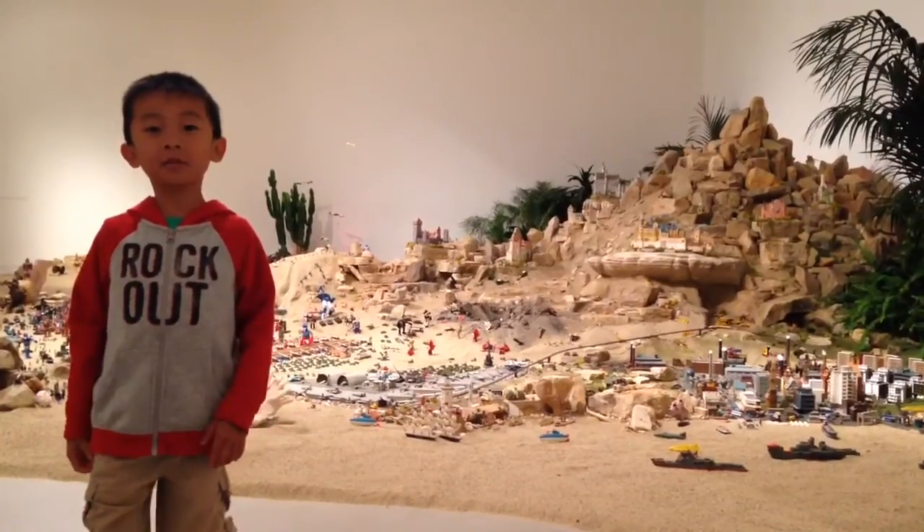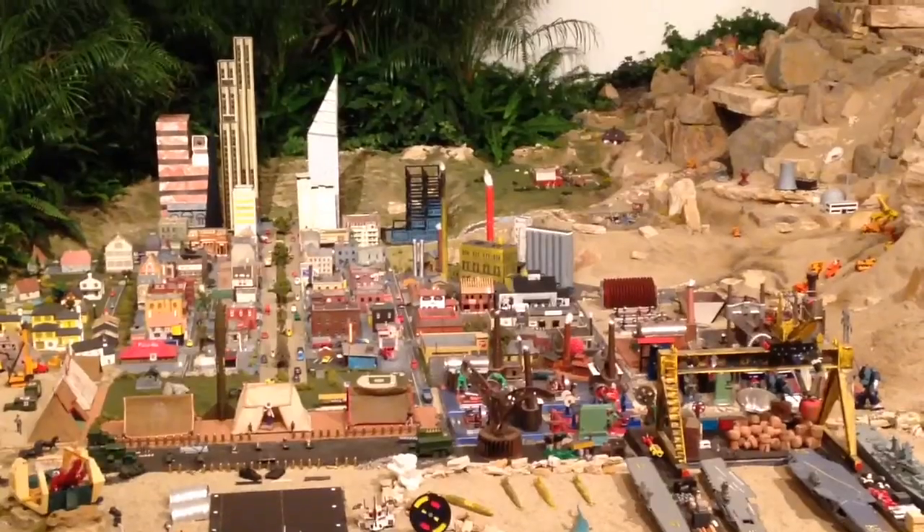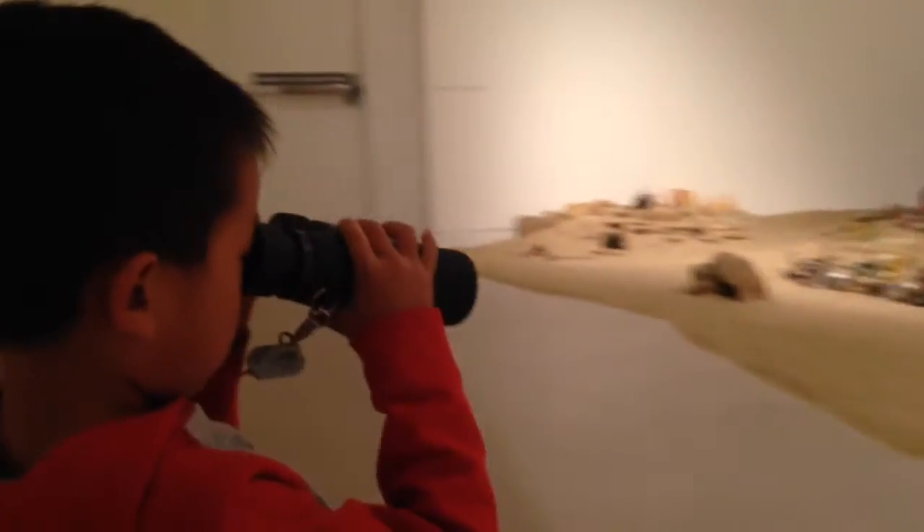This is the biggest toy room I've ever seen. There are airplanes, buildings, and robots. I can see farther with the binoculars.